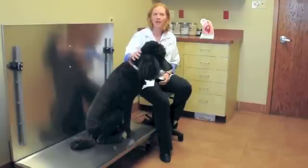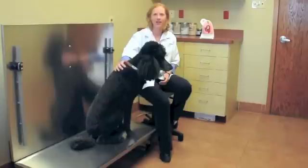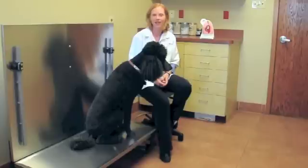Since it's springtime now and the weather is getting warm, the mosquitoes are out. And since we had such a mild winter last winter, the mosquitoes are probably going to be in higher numbers than usual.